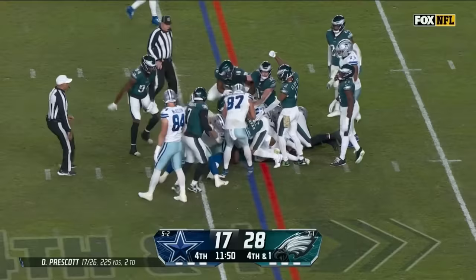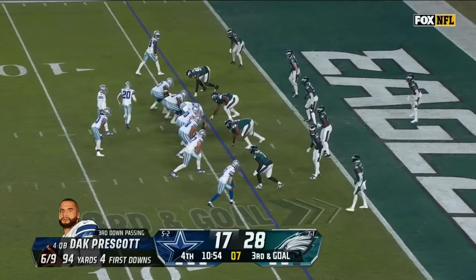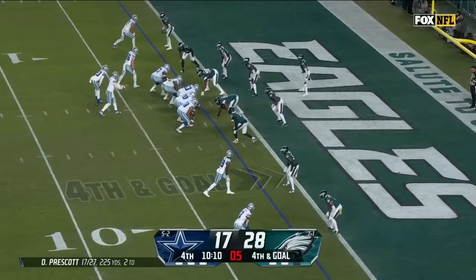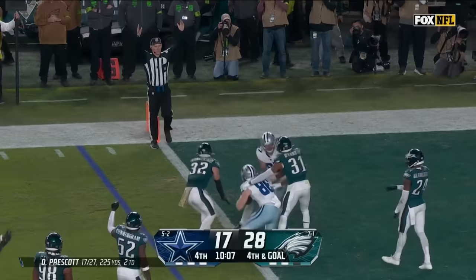They're going to line up with their own version of this naked. Prescott — he didn't really move, maybe a second surge. Looking to throw, he's got room to run, going to try to get him, diving, flipped over and he's short. Pressure, end zone — it is caught for the touchdown.